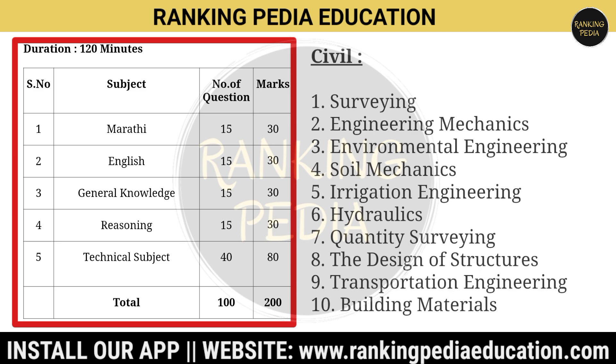The syllabus for the Civil Engineering portion includes: surveying, engineering mechanics, environmental engineering, soil mechanics, irrigation engineering, hydraulics, quantity surveying, design of structures, transportation engineering, and building materials.